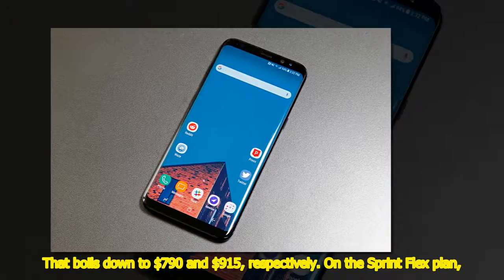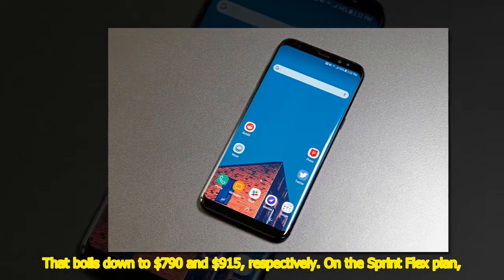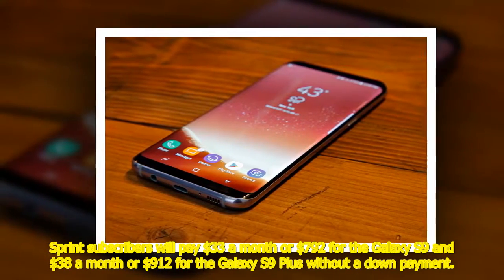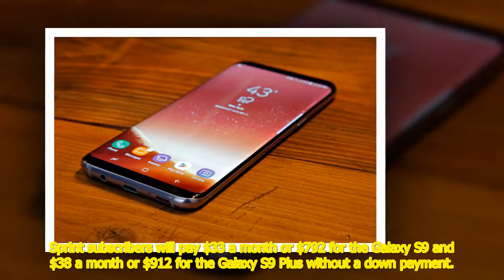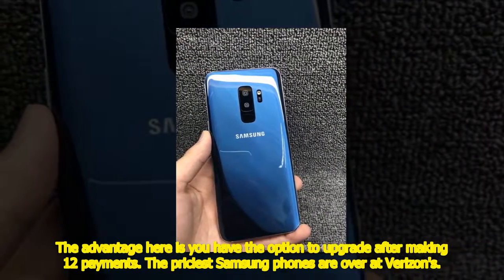On the Sprint Flex plan, Sprint subscribers will pay $33 a month or $792 for the Galaxy S9, and $38 a month or $912 for the Galaxy S9 Plus, with no down payment required. The advantage here is you have the option to upgrade after making 12 payments.